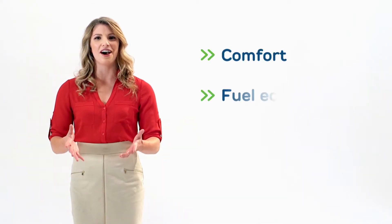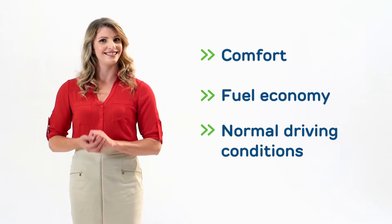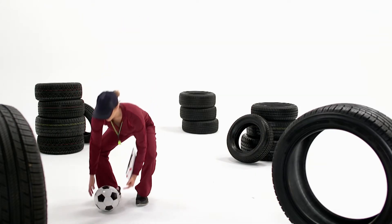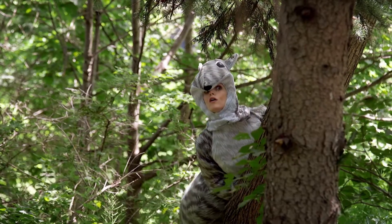These options are great for drivers who value comfort, fuel economy, and operate their vehicles under normal driving conditions. So next time you're shopping for new tires, remember that you can make a simple choice that saves you money and is better for the environment.